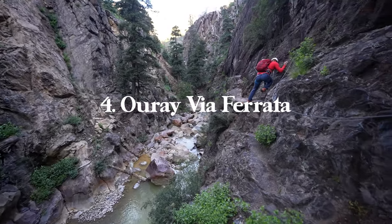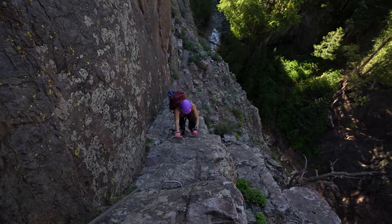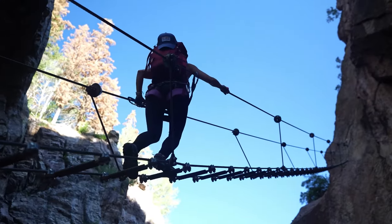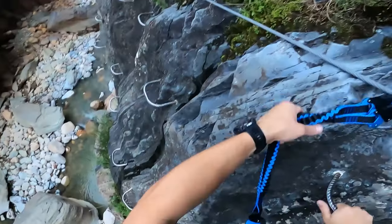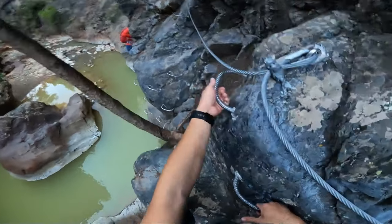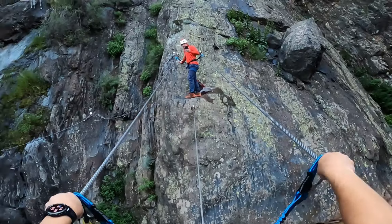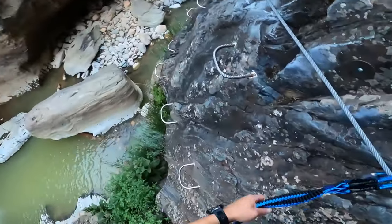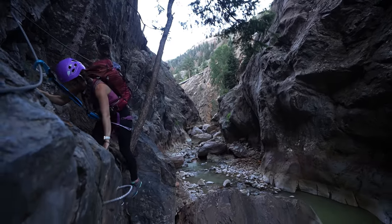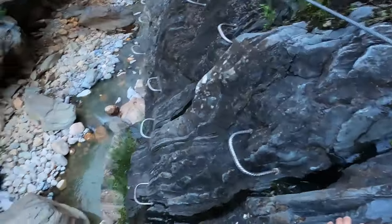Next up is going to be the Ouray Via Ferrata. For those looking for a very unique experience, you could try the Via Ferrata, also known as the Iron Way. A Via Ferrata is a very safe way to hybrid hiking and climbing — there are going to be iron rungs alongside a mountain, and you are clipped in using a Via Ferrata set off of your harness. The Ouray Via Ferrata is a climb that takes you along the cliffs of the Uncompahgre Gorge, giving you a one-of-a-kind view of the town and the surrounding mountains.